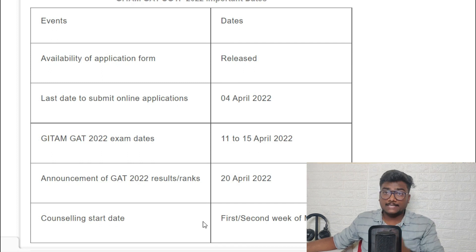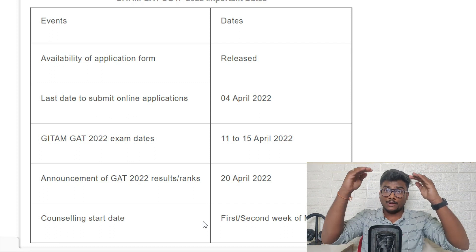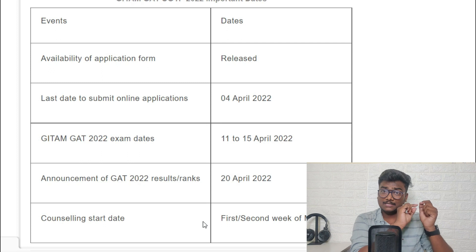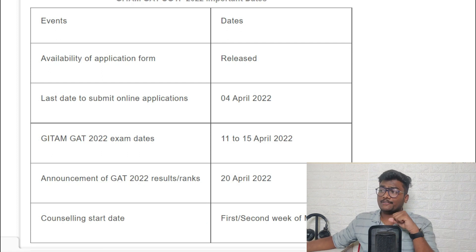Counseling is going to start from the first or second week of May. Counseling means you have to choose your preference order of branches — which campus, which branch you need. Based on your rank in the exam, they will check your first option, if not the second, if not that then the third. They will allot your seat and you need to complete the fee payment. Don't think that counseling means a one-on-one interview — it's not like that.